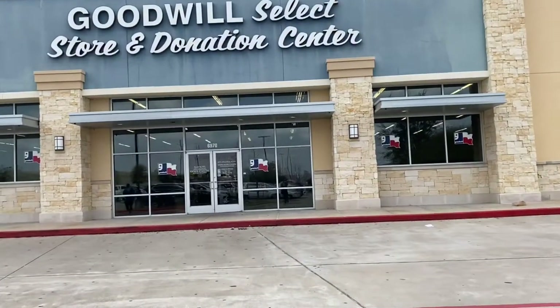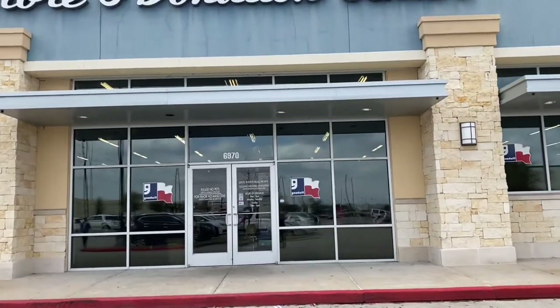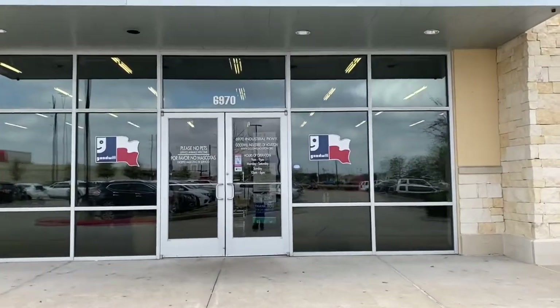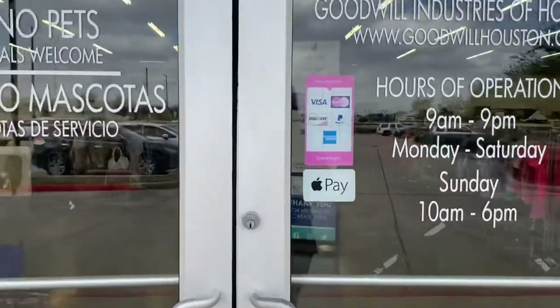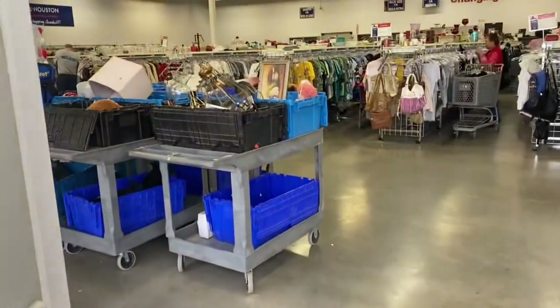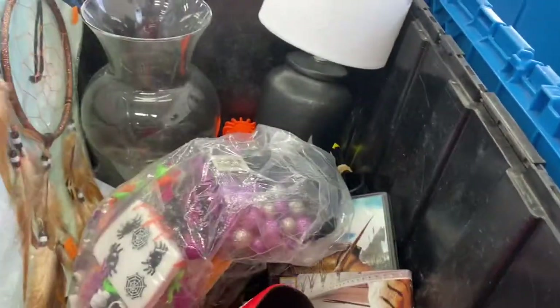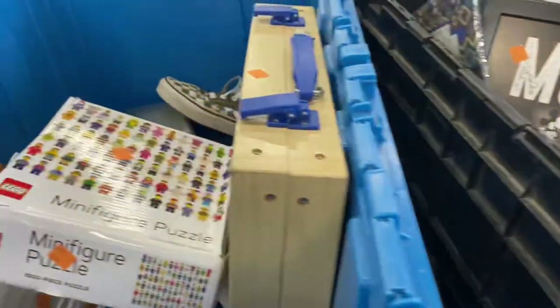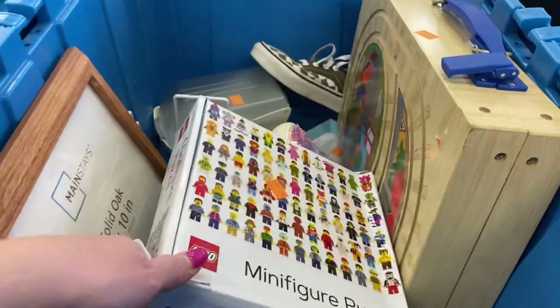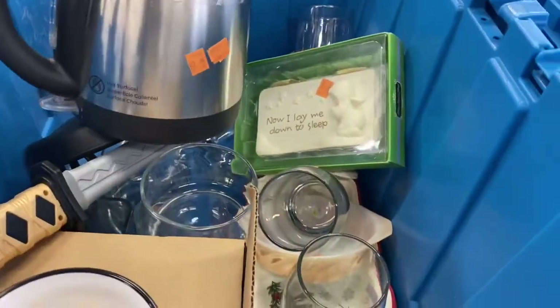So we're going into Goodwill today just to look around. It is Monday so it will be 75% off the color of the week, and I can already see through the window that the color of the week is purple. So let's see what they got today. They've already got some carts right up front. A lot of the bins up front are stuff they just haven't gotten around to putting out yet, so I'm always looking in there first.